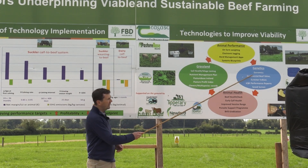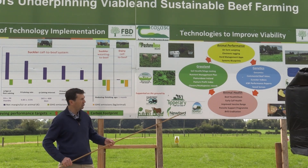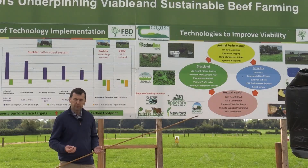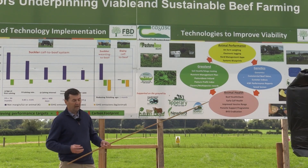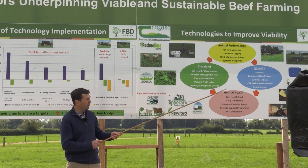On the genetic side, we're renowned for our work in genomics. We've gone through a national genomics programme this autumn, so we have a lot of information available on the bulls we're using, the stock bulls we're buying and the cows in our suckler herds — vitally important if we're to keep selecting animals that are more efficient and leaving a lower carbon footprint.